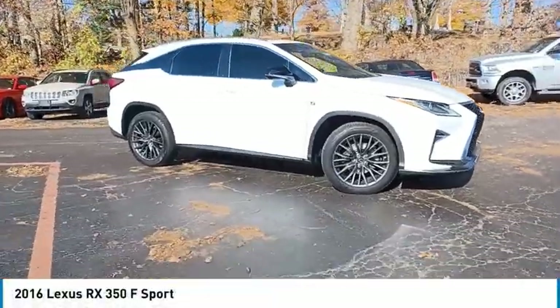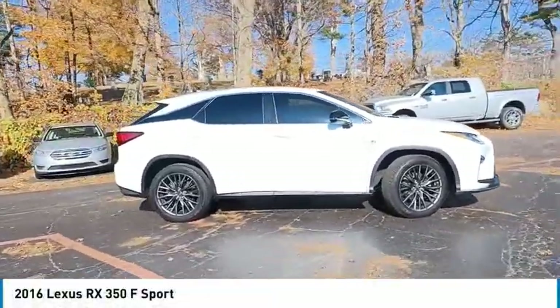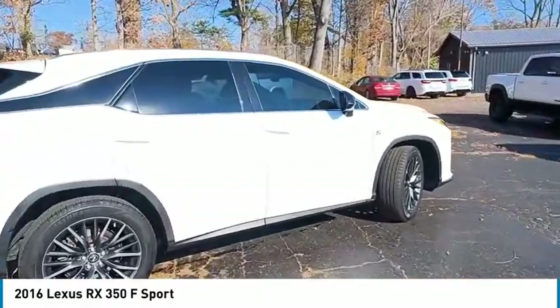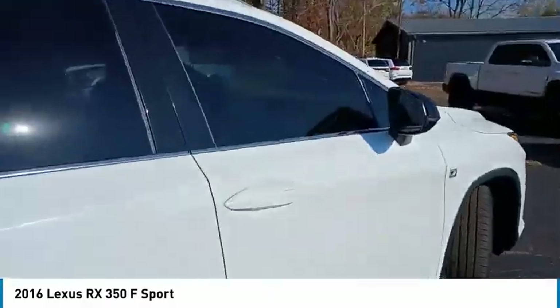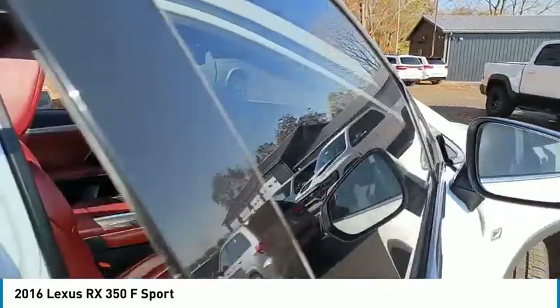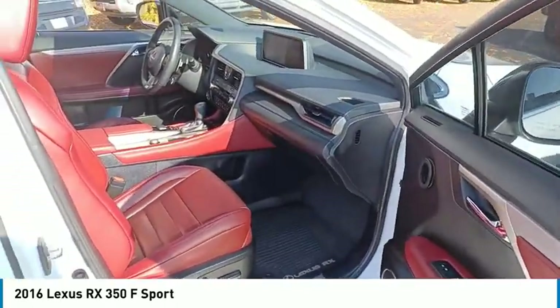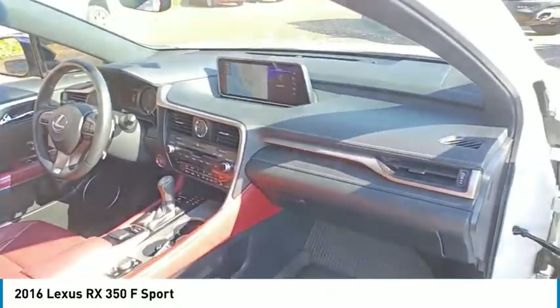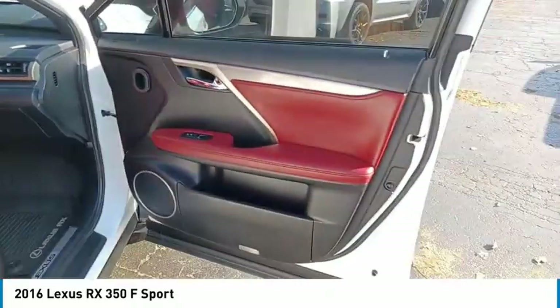Stop by and take a look at the 2016 RX. The Lexus RX offers a spacious interior with an extremely high level of quality. The RX is the perfect fit for those looking for fuel efficiency, a wide variety of safety and technology features, and that luxury feel.